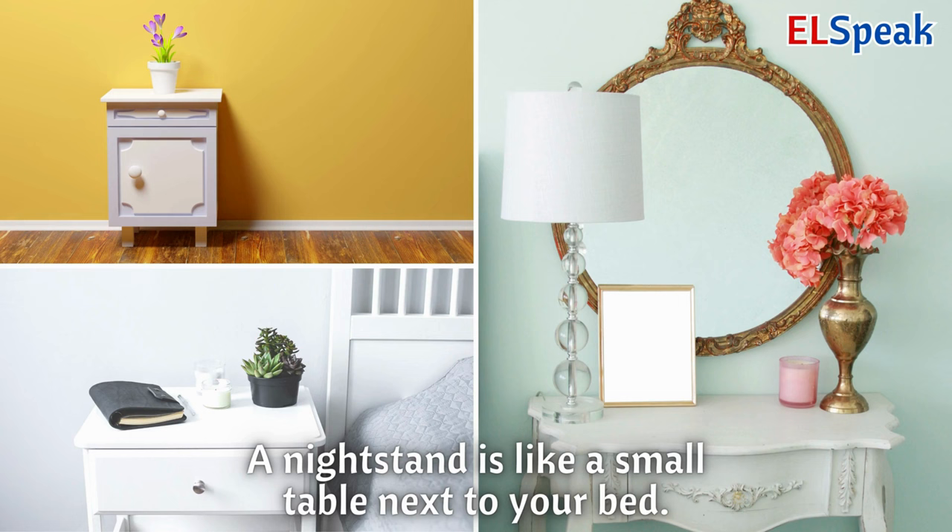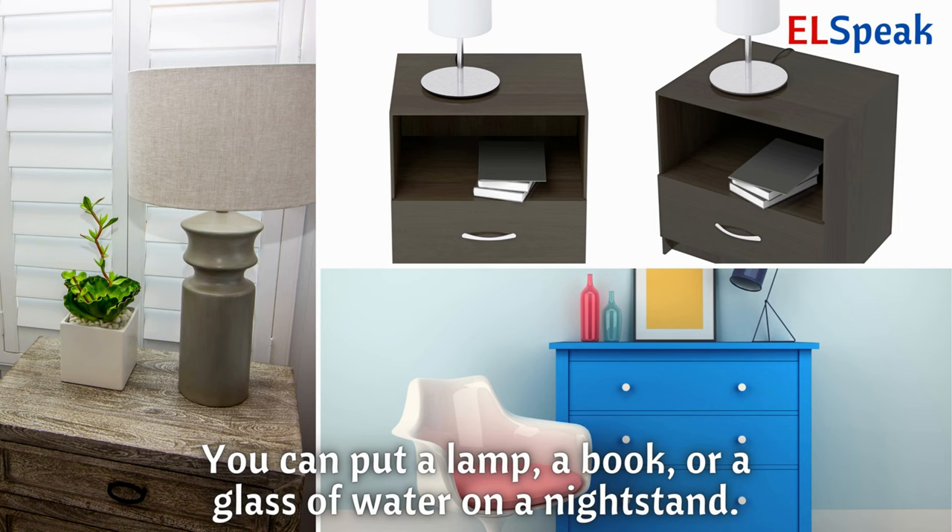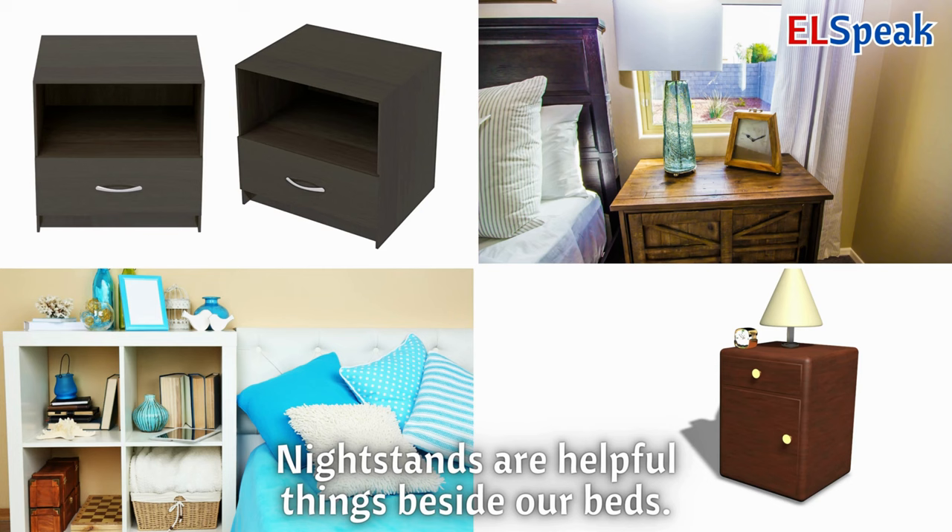Nightstand. A nightstand is like a small table next to your bed. You can put a lamp, a book, or a glass of water on a nightstand. Nightstands are helpful things beside our beds.